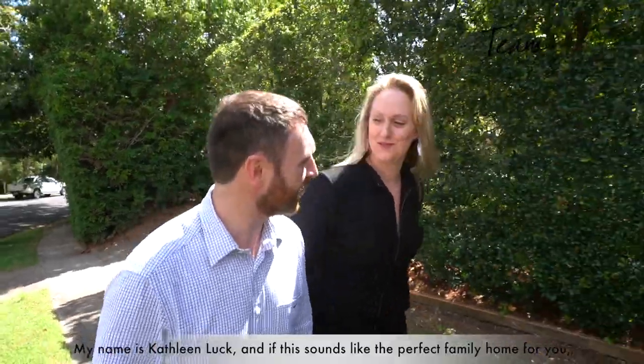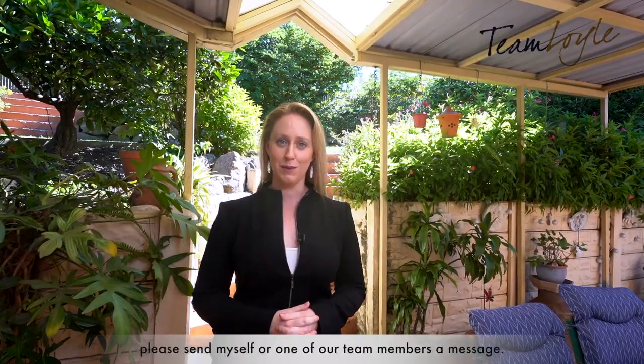My name is Kathleen Luck, and if this sounds like the perfect family home for you please send myself or one of our team members a message. We would love to welcome you to the Gap.